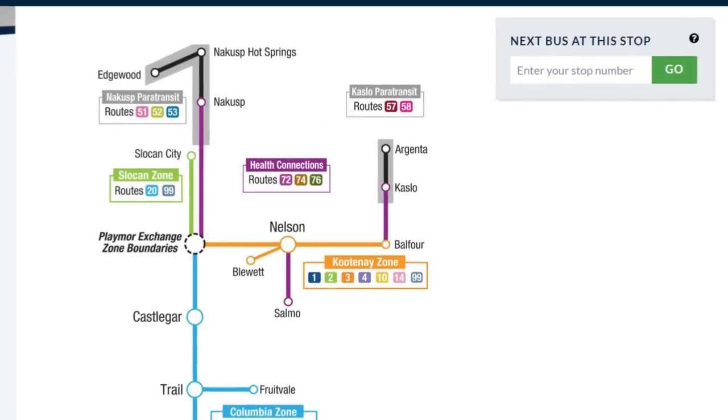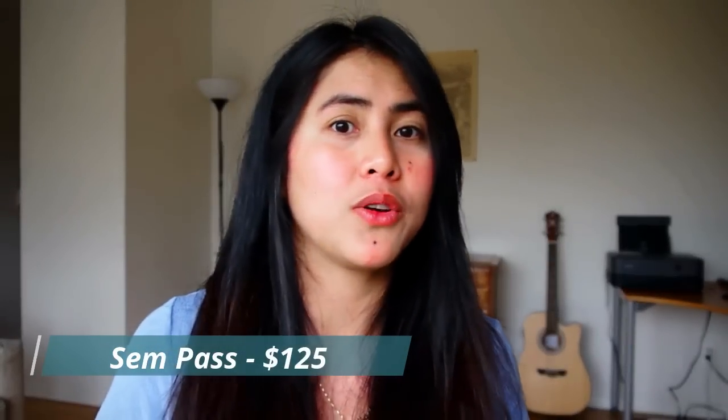In terms of public transportation, you can check BC Transit — they have transit routes that go to Castlegar, Nelson, and Trail. You can buy a pass for the whole semester, which costs about $125 for the whole semester — that's pretty cheap for international students. Just double-check the BC Transit schedule to see the interval of the buses. Overall, the school is pretty accessible for public transportation, and since this is a tourist area, you can expect a decent transit system.